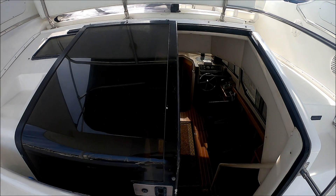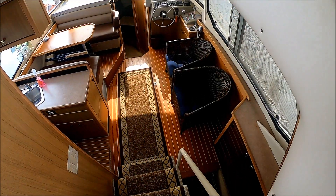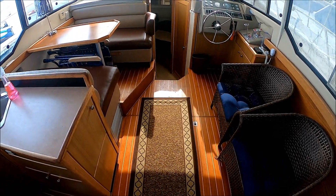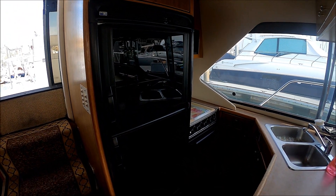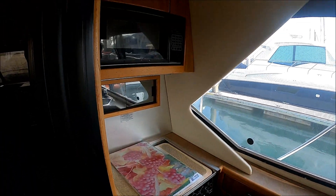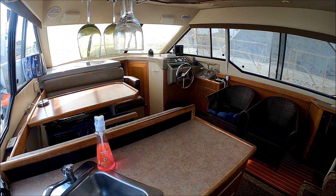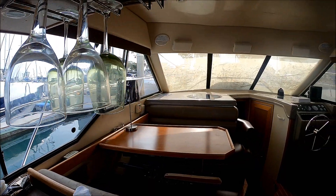We enter the cabin through this opaque sliding plexiglass door, down a few steps. We've got grab rails throughout. This gives us an overview of the main salon. Notice we've got a nice teak and holly floor. Immediate to port we have a galley with a good-size refrigerator/freezer. Off in the corner we have our three-burner stove and oven, a propane microwave, and a sink. One of the nice aspects of this galley is you're part of the activity — you can talk to everybody in the salon.